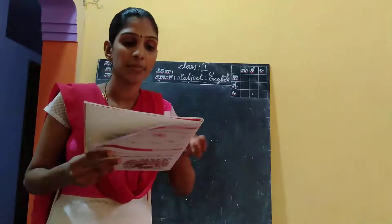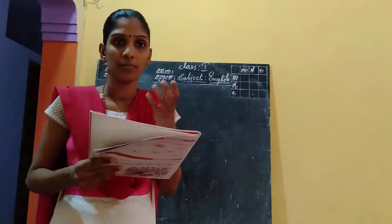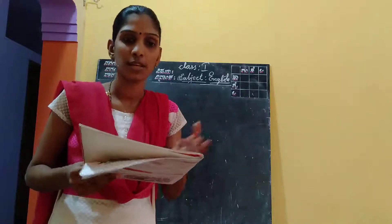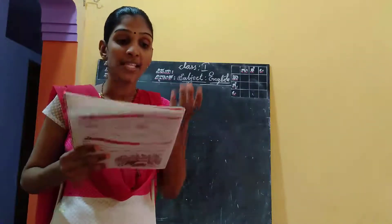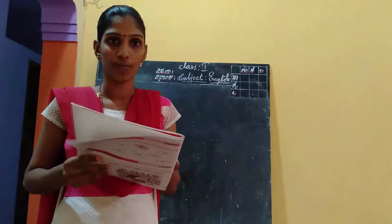Ameya has named her puppy dash. What name does she give her puppy? It may be Choco. Ameya has named her puppy Choco.